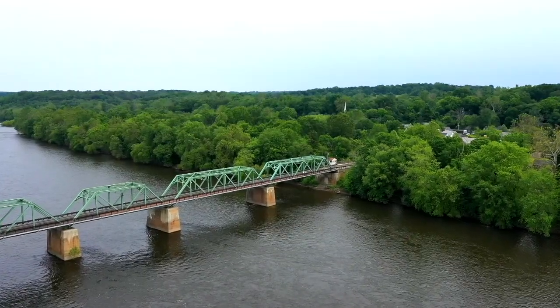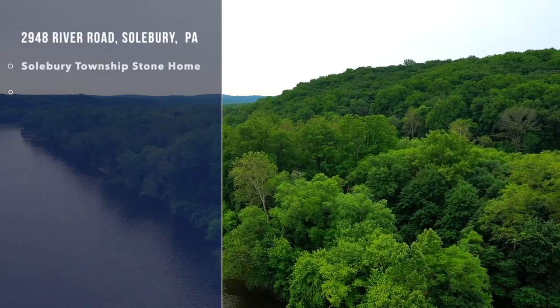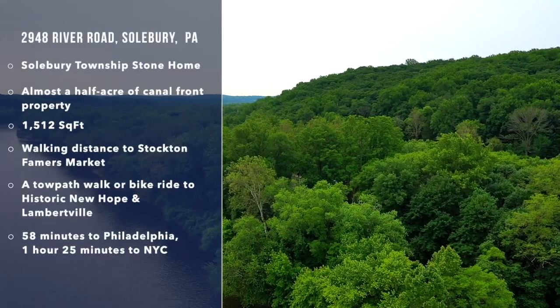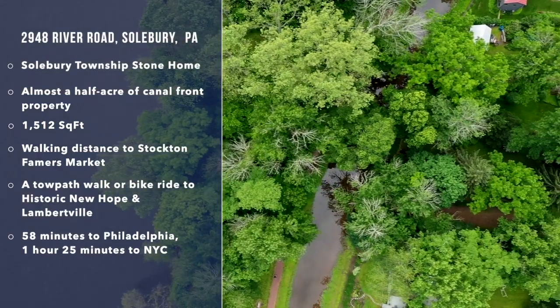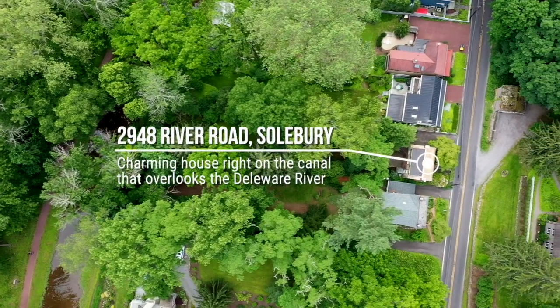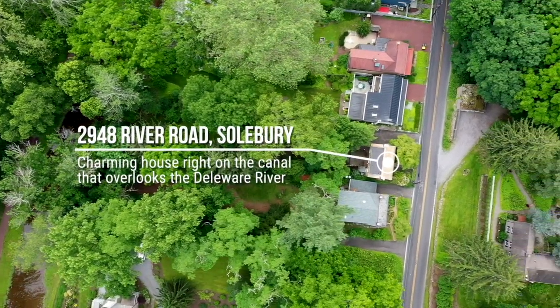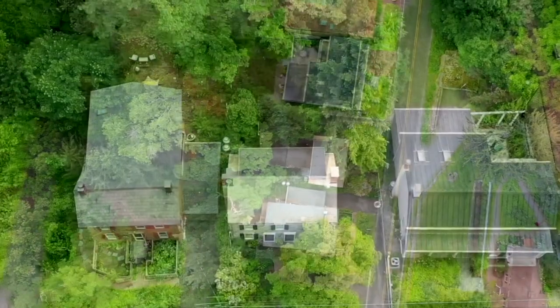This once-in-a-lifetime view can be your daily reality. Come home to 2948 River Road, Solbury. Situated on this lush lot overlooking the Delaware Canal, this stone colonial offers 1,500 gracious square feet.